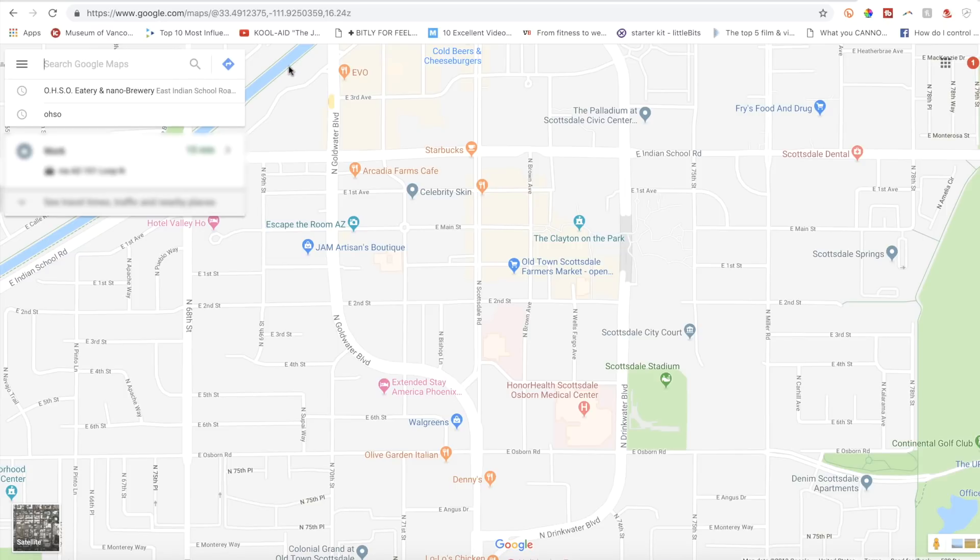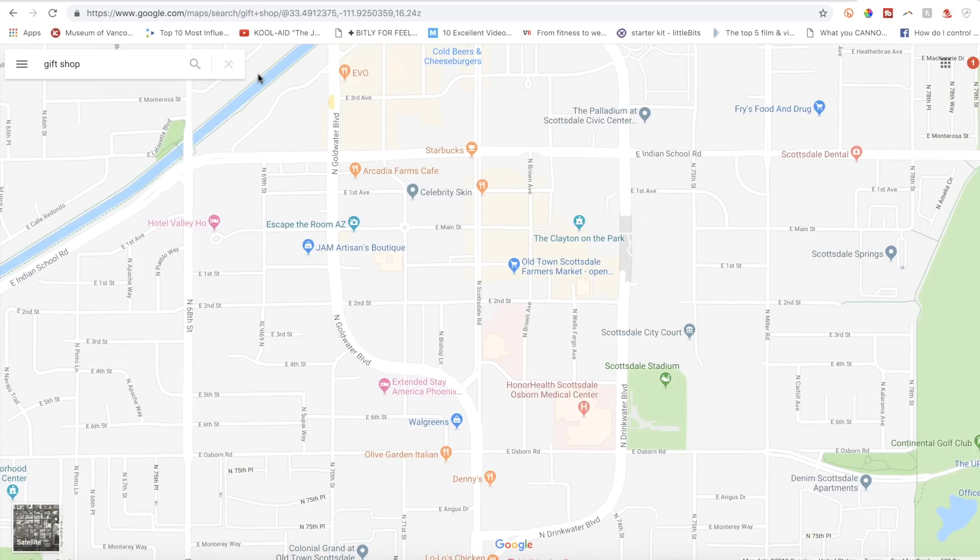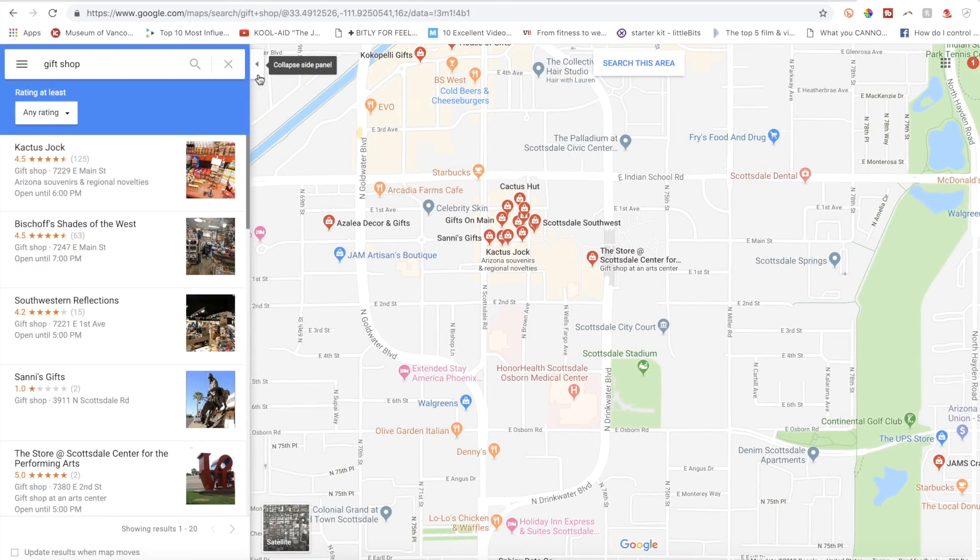Next, search for needs, not addresses. This tip works on both web and mobile. You don't have to just put in addresses into the search bar — you can search for a need, too. So if you're visiting somewhere and want to see all the coffee shops or gift shops, just type that in the search bar and hit the search icon. You'll get dropped pins on all the gift shops near you, as well as a list. If you click on one, the panel will change to display the business info for that dropped pin.